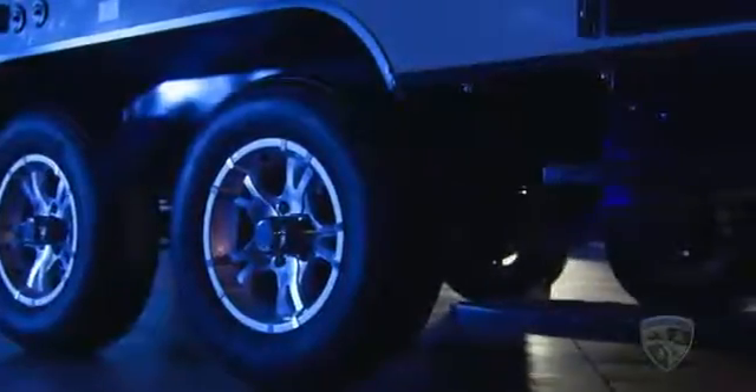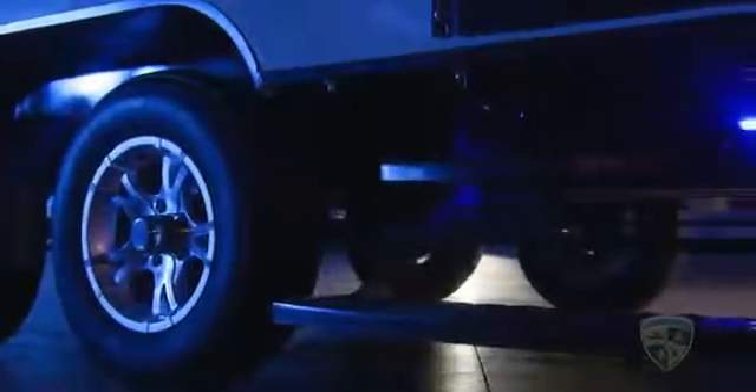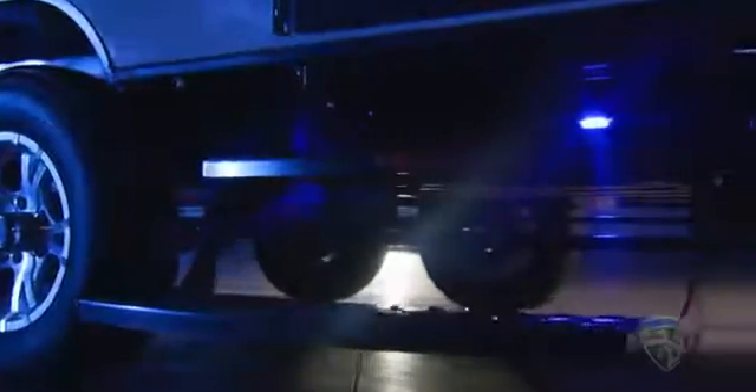Exterior and interior lighting is enhanced by the LED lighting package. Even the double step leading to the door is lit for your safety with a blue LED light. Optional exterior features include an LED illuminated power awning.